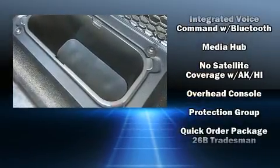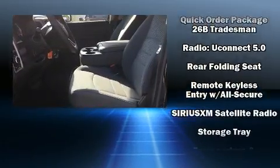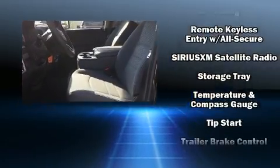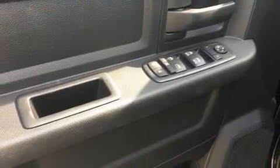Traction control, brake assist, ignition disabling, and four-wheel disc brakes with ABS are also included. Various mechanical systems are monitored by electronic stability control, keeping you on your intended path.